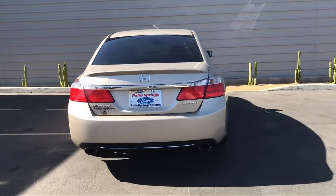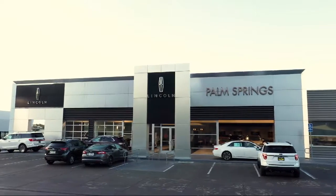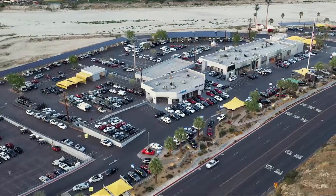We pride ourselves on providing the best experience for everyone who comes to our showroom, so come see us today. Palm Springs Motors is located at 69200 East Palm Canyon Drive.